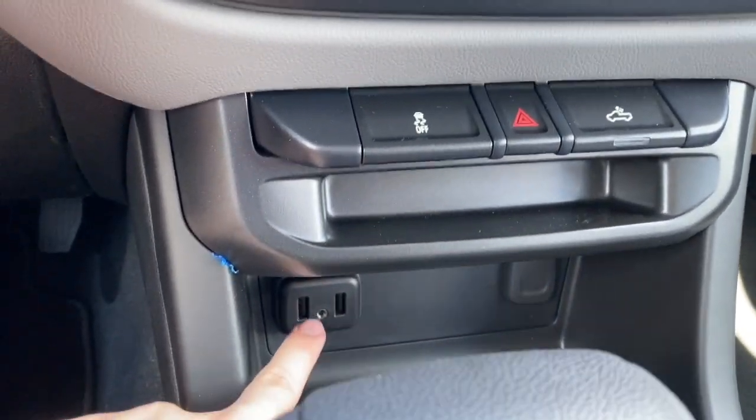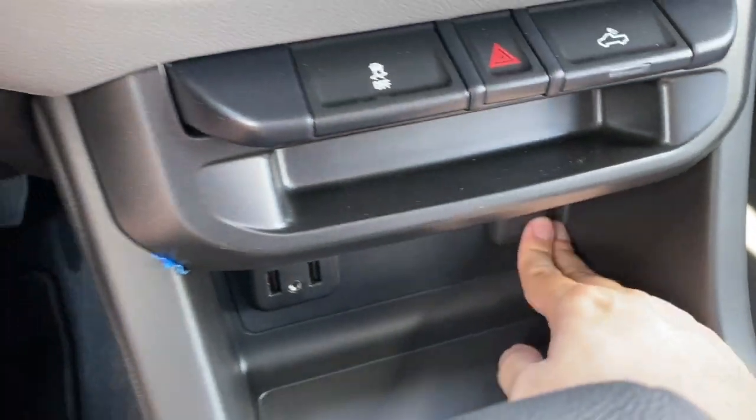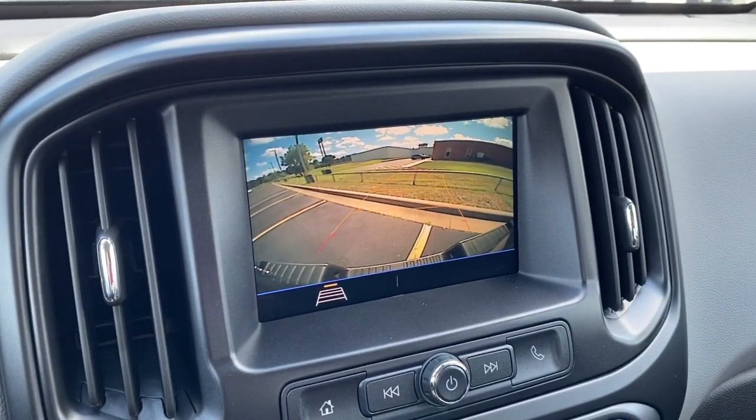Down below that we have single-zone manual climate control, the traction control buttons, the hazards, and the bed light, with a little bit of storage, two USB ports, an auxiliary port, and a 12-volt power outlet.